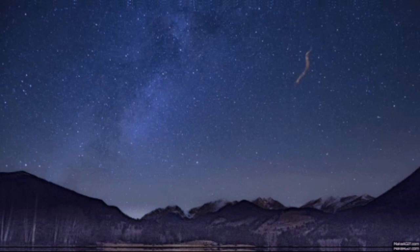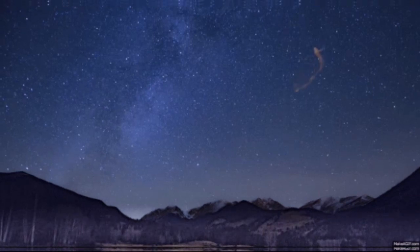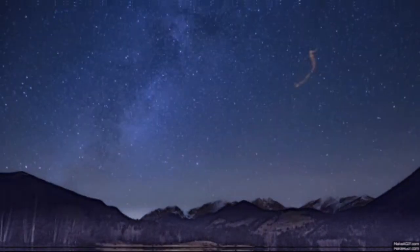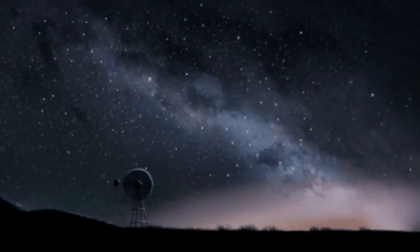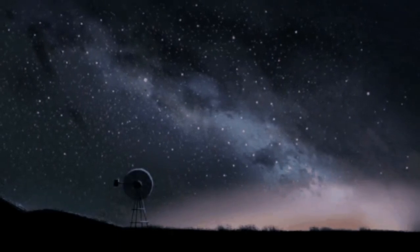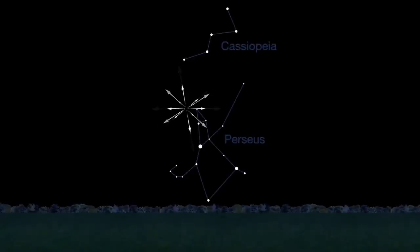When the Earth encounters these meteoroid streams, they form meteors in our night sky that we can see. They appear as if they are all coming from one direction — a focal point called the radiant. In this case, that radiant is located between the Perseus and Cassiopeia constellations.